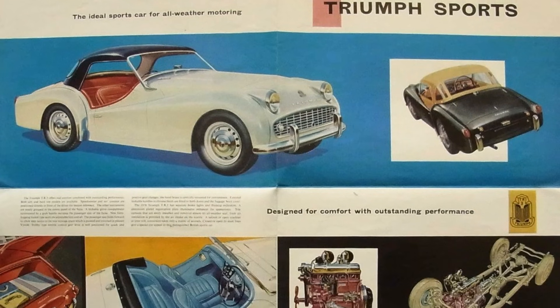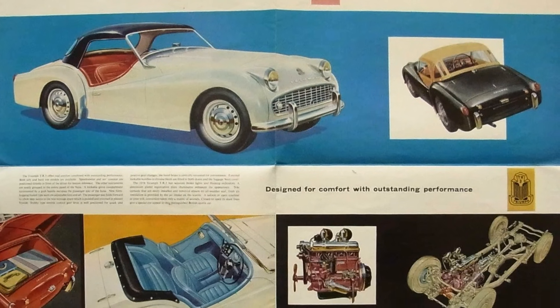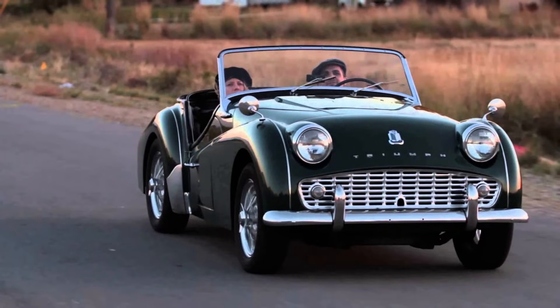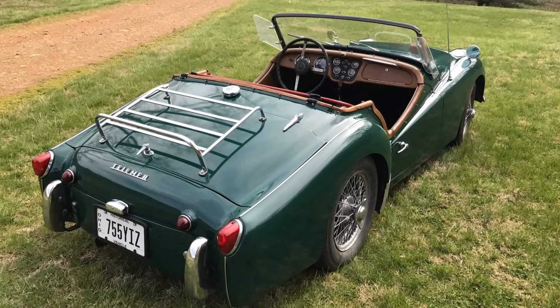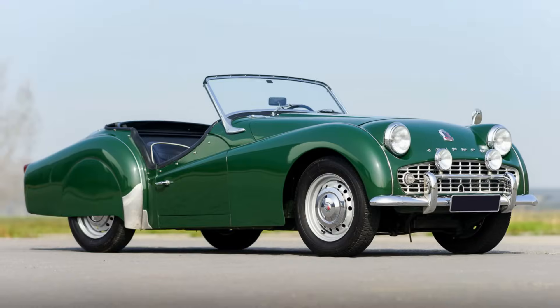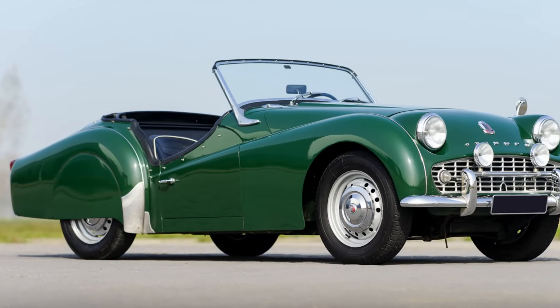Another update came in 1957. While it was still called the TR3, owners referred to the update as the TR3A. It gained a wider, cheesy grin of a grille, exterior door handles, and a lockable boot — it seems these cars were popular with thieves as well. The TR3 was so popular that the original door moulds got worn out and had to be replaced. Probably a good problem for a car company to have.